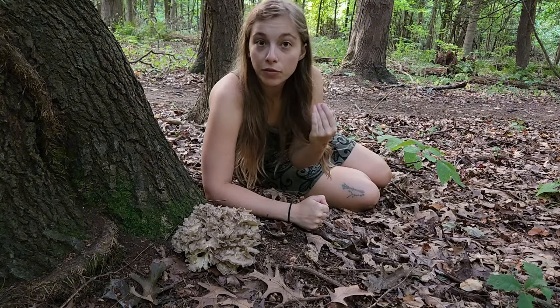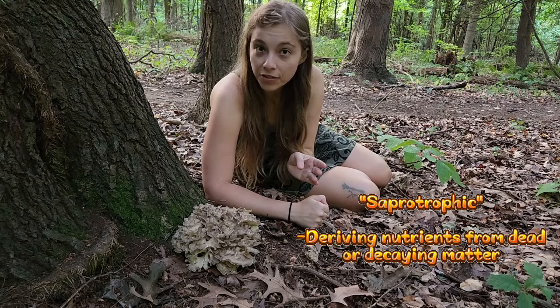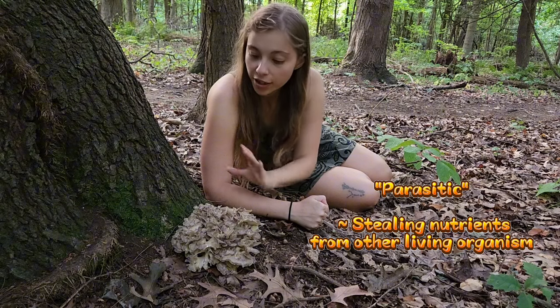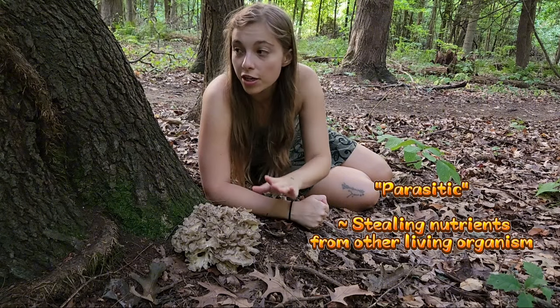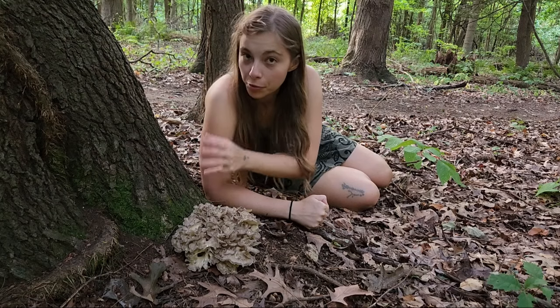This mushroom is basically both a saprotroph and a parasite. In its saprotrophic stage, it is decomposing matter. In its parasitic stage, like in this case, it is associating with a living tree, where it's likely stealing some nutrients from this tree.